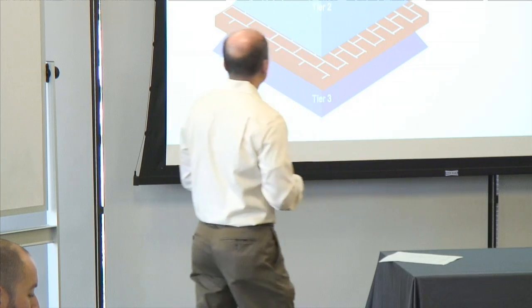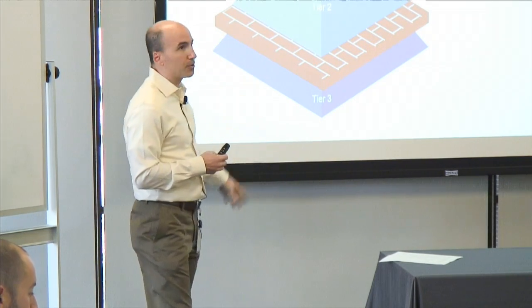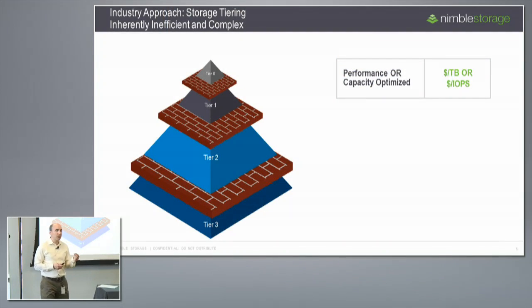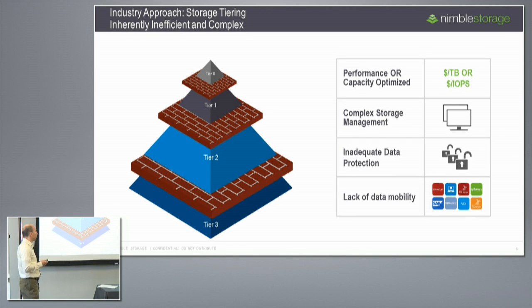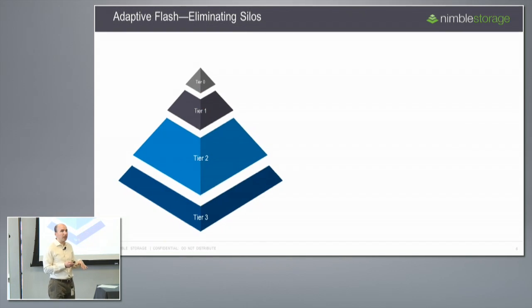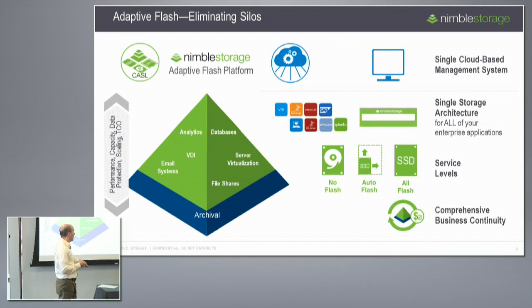Customers today tend to deploy multiple tiers of storage because applications have very different requirements for performance, capacity, and data protection. But the result is big management challenges: systems optimized around different parameters, multiple generations of technology, complexity from acquisitions, and challenges around data protection and data mobility. Our insight was to develop what we call the Adaptive Flash Platform — a system with the flexible ability to deliver performance and capacity within a very complex envelope.